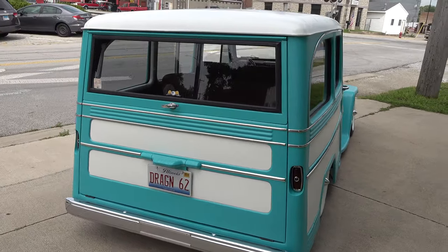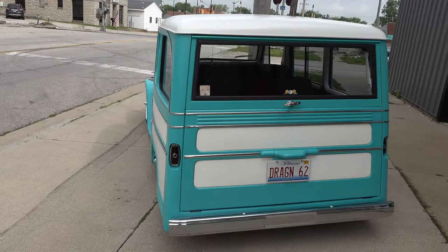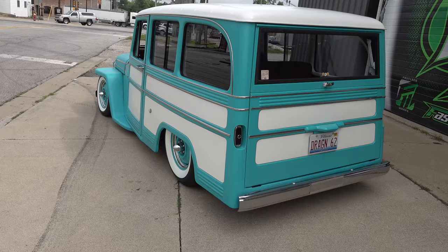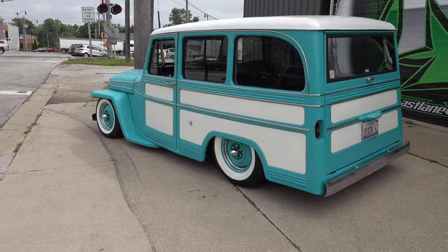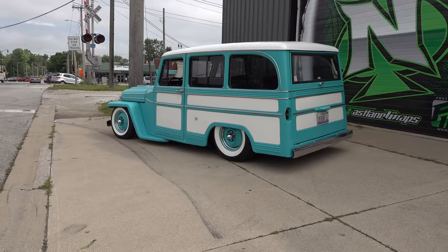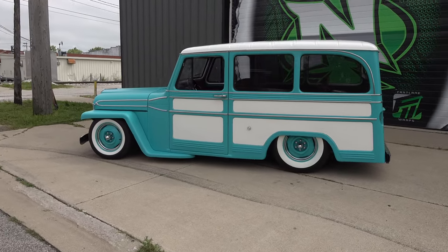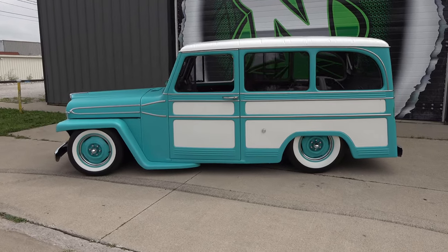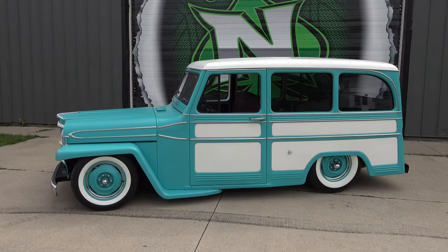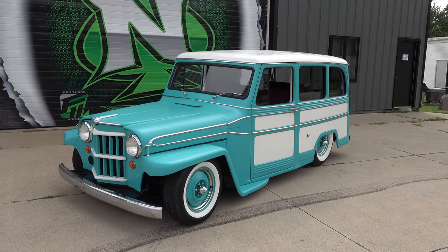He called me up and said 'help me drag this thing home' — it was actually two blocks away from his house. When he said drag it, what did he mean? Pretty much — we dragged it up on a trailer and brought it home. It was a drag car at one time, so it had tugs in the back and was sitting on a four-wheel drive frame. He's like 'I want to build this thing,' I'm like 'man, okay,' so we started on it.